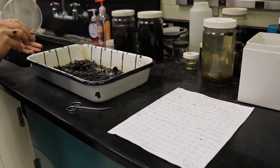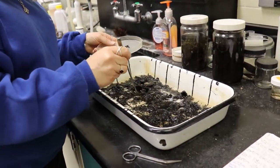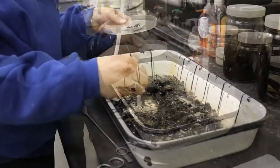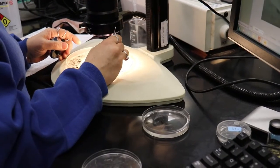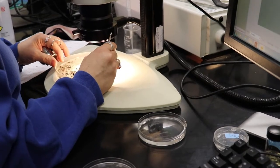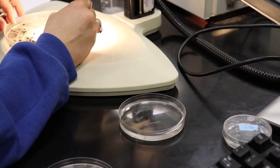Grids are randomly selected using a random number table. All the contents of the grid are transferred to a petri dish in an organized, thorough manner under low power using a dissecting microscope. All the macroinvertebrates are removed and placed into a smaller petri dish.